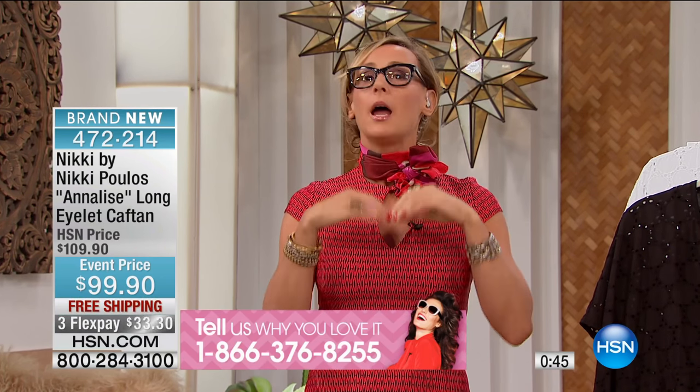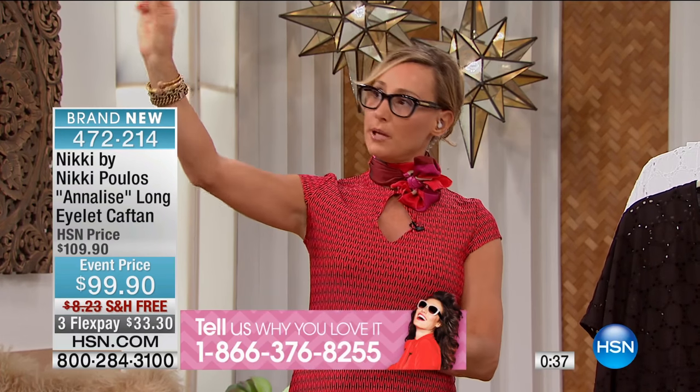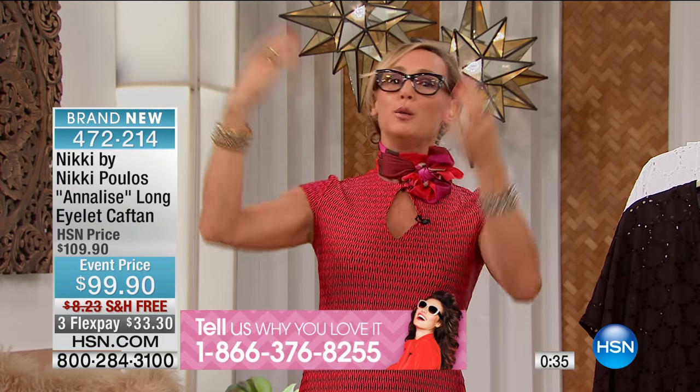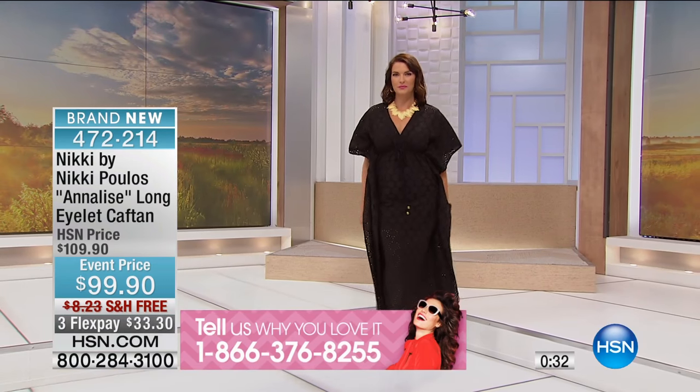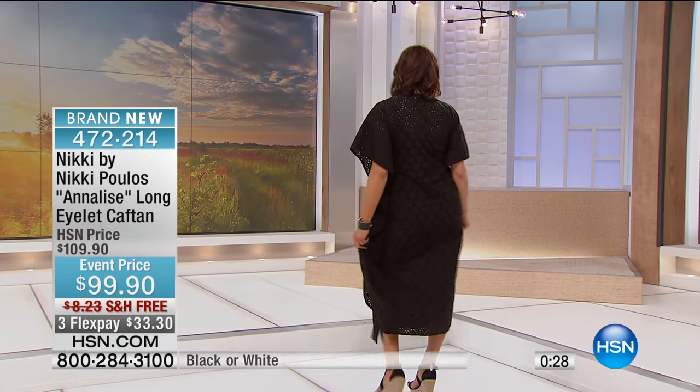I make things for me and women like me — which is you — to wear all day, every day. Look and feel a million bucks. From the moment you take that piece out of your wardrobe in the morning, you wear it all day, from beach to dinner, office to cocktails. That's what I want to give you — these amazing pieces that you can wear all day, every day.